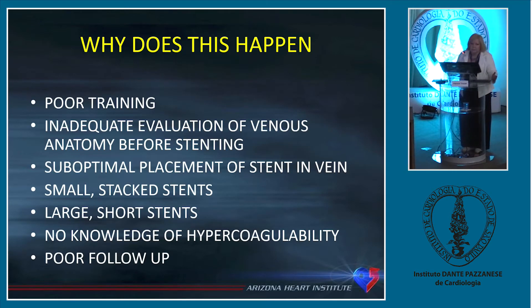Why does this happen? There's poor training in some places, inadequate evaluation of venous anatomy before stenting, and suboptimal placement of stents without understanding flow patterns. Small stacked stents are the worst — if a doctor is used to short small stents from arterial work and changes to vein work using what he knows, he's using the wrong stent in the veins. Large short stents are also not good because they tend to migrate. There's also no knowledge of hypercoagulability — they do a procedure but don't anticoagulate patients adequately.